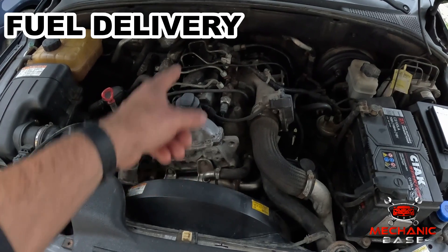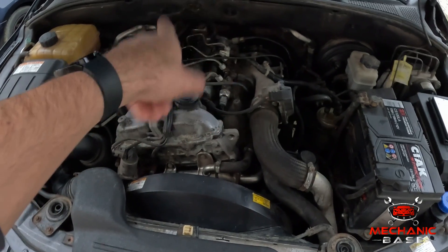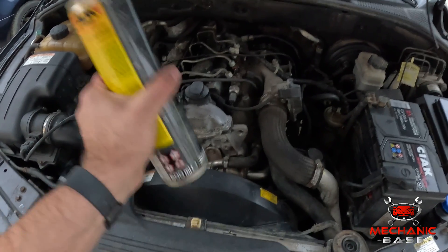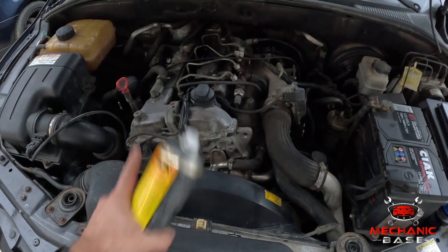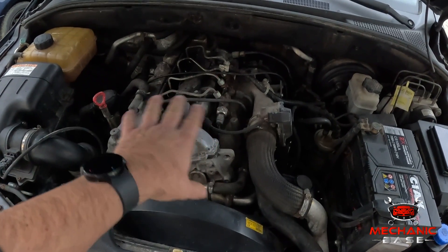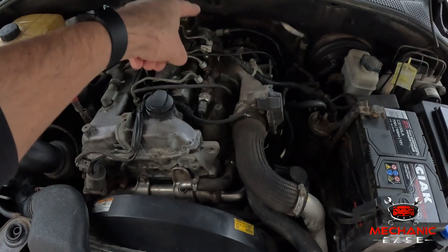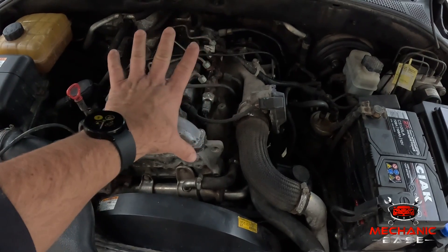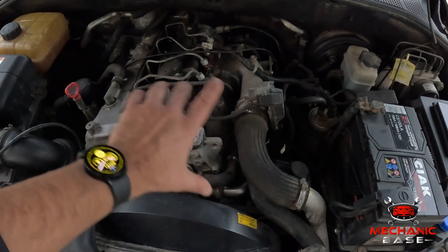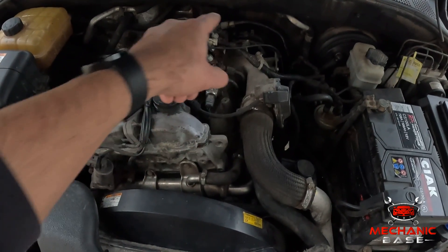The next thing to verify is whether your engine is getting the gasoline it needs, especially if it doesn't want to start despite cranking strong. The easiest way of doing this is by spraying a small amount of starter fluid into the engine's intake while trying to start it. If the engine fires up while doing so, you almost definitely have a fuel-related problem. Or you can hook up a pressure gauge to the fuel rail and check the pressure inside it. If you notice that the fuel pressure is low, inspect the fuel filter, pump, or pressure regulator.